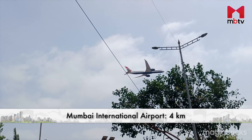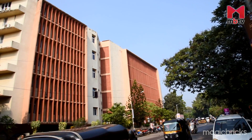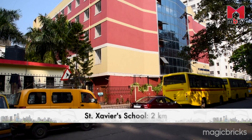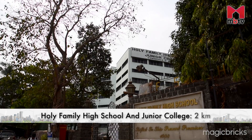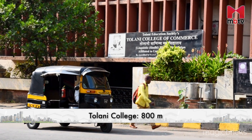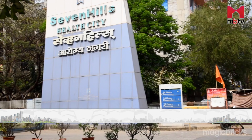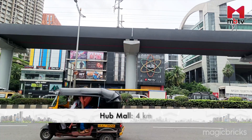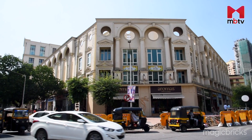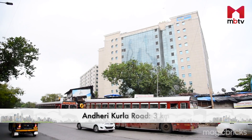Mumbai International Airport is around 4km away and can be reached via Andheri Kurla Road. Reputed educational institutes like St. Xavier School and Holy Family High School and Junior College are within a 2km radius. Nearby Tolani College is at a distance of 800m. The major healthcare options in the vicinity are Holy Spirit Hospital and Seven Hills Hospital. For entertainment, Hub Mall is at a distance of 4km. For corporate hubs, there are many offices on Santa Cruz Electronics Export Processing Zone, Andheri Kurla Road and Pawai.